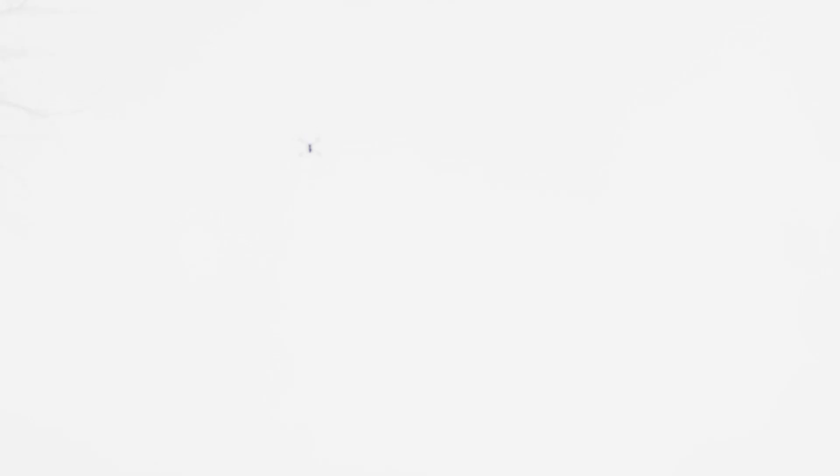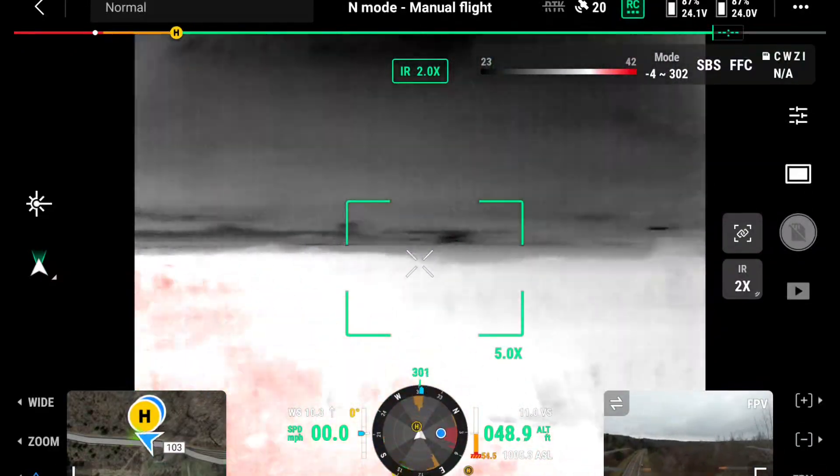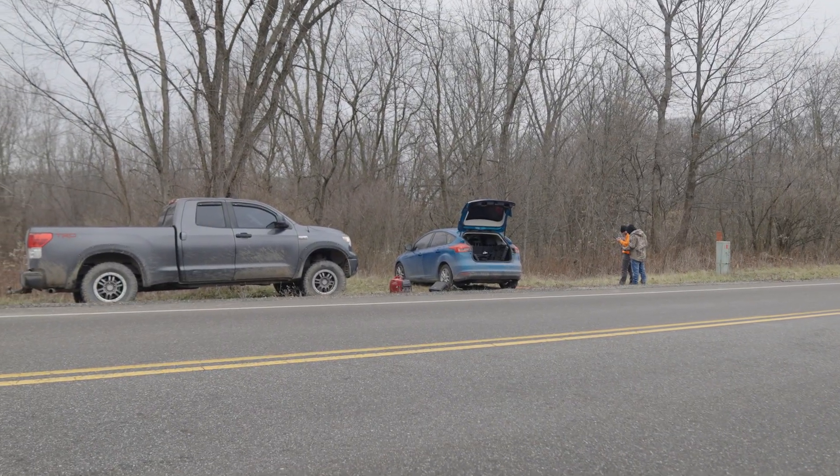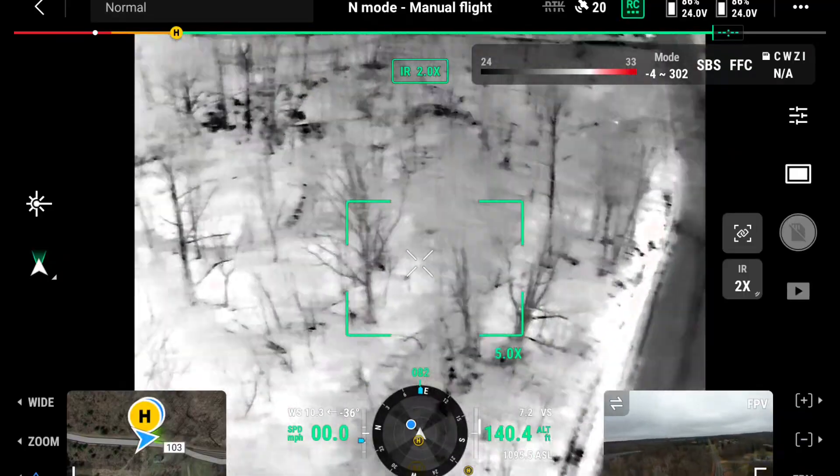I'm going to guess most of the deer are going to be up in this area. There might be some down here but we'll see. Our property is split by a road.